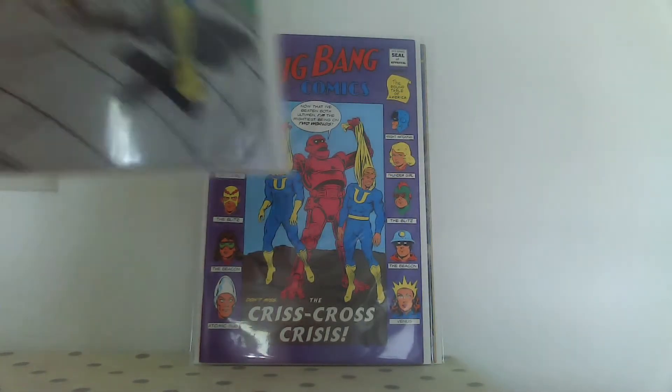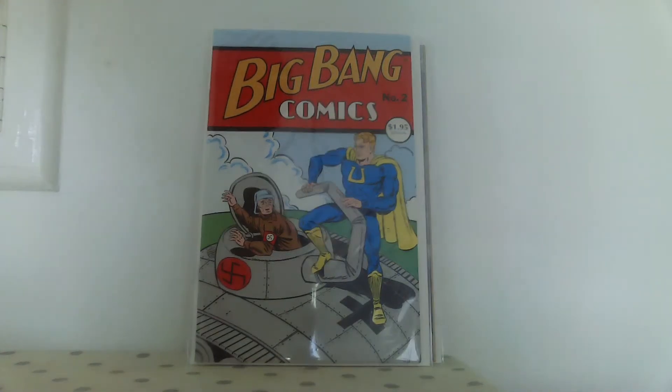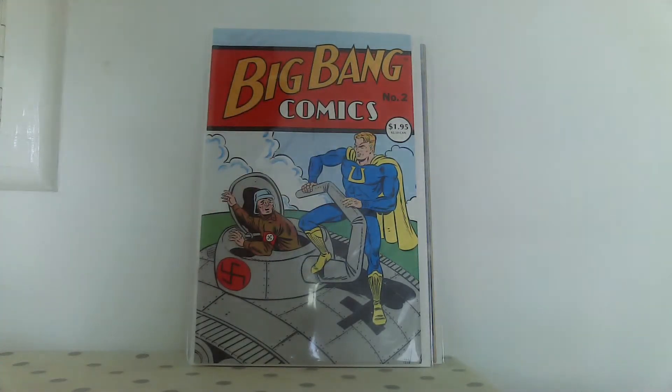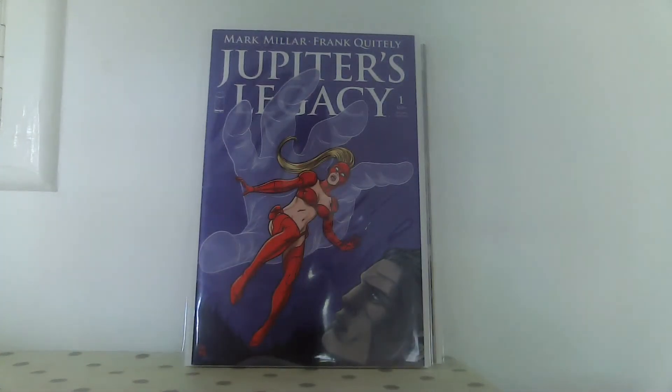I also grabbed Big Bang number two - I believe it's the Caliber one because there's no Image logo. I might already have it but I know my copy probably has a big tape tear so this is likely an upgrade. He also had this, and I had to ask him - are you selling this for a pound? It's the second print of Jupiter's Legacy number one, but more importantly to me it's a Mike and Laura Allred cover. I'm a huge fan of theirs, so for a pound I was going to pick that up all day.